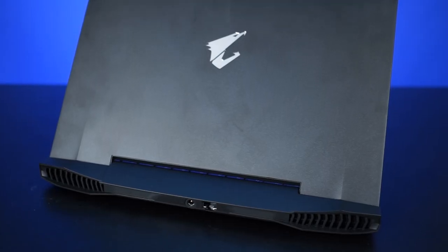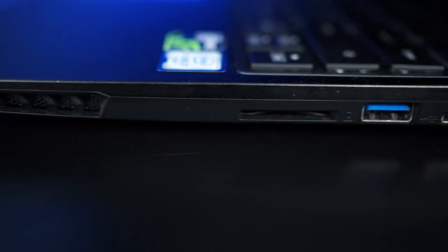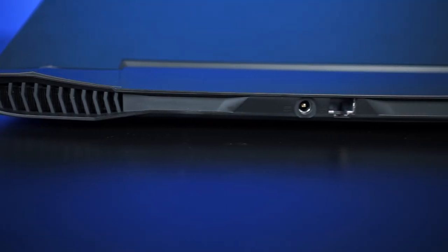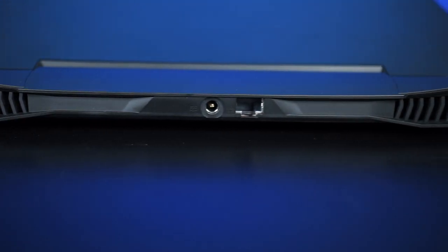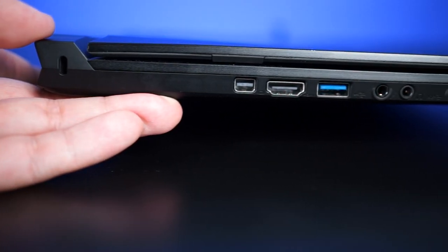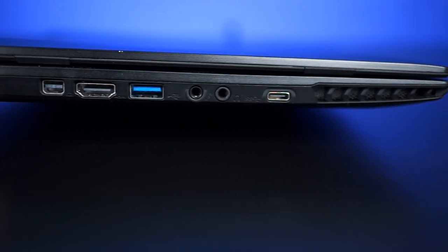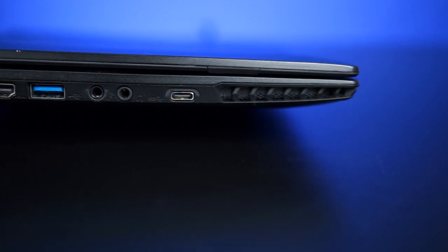First off, all covers on the X3 are made out of aluminum. The outer shell is still simple but has a little more pizzazz than the P34. The X3 measures 330 by 265.5 by 22.9 millimeters, so it's just a little bit thicker. Up front we have LED status indicators; on the right we have an SD card reader, two USB 3 ports, and the power button. On the back we have DC in and an Ethernet port with Killer LAN. On the left there's a Mini DisplayPort, HDMI 2.0 port, another USB 3 port, separate microphone and headphone ports, and a USB Type-C port.